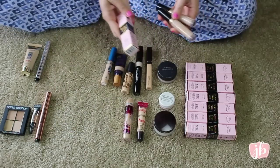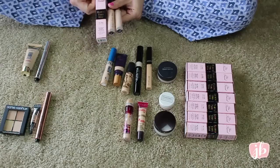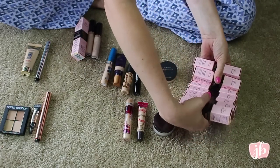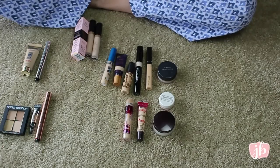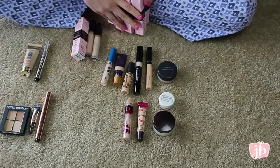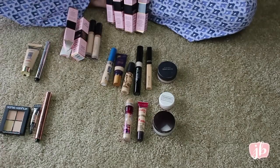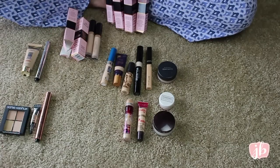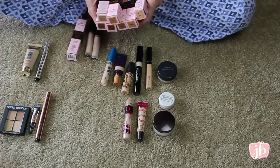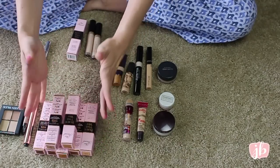These are the Too Faced Born This Way concealers. I have three shades that work okay with my skin tone and the rest don't. There's medium, deep tan, dark, deep, medium, tan — let me check if the light medium might work or if fair is too light. That one is too dark. I think I'm going to pass most of these on and let the ladies at work go through them.